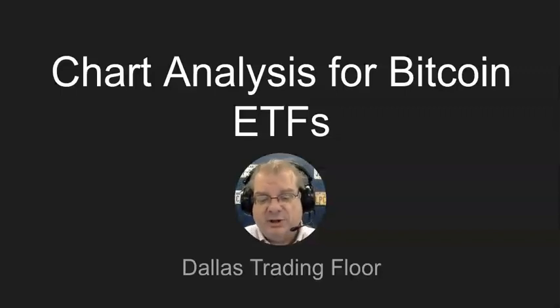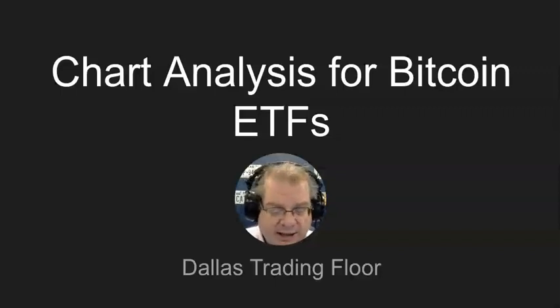We showed our covered call trade on NVIDIA on that one, and we also have a covered call trade on AMD. But the Bitcoin area is starting to heat up, and one of the ETFs that covers Bitcoin is the ETF BITO, B-I-T-O.